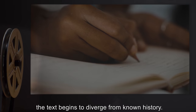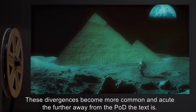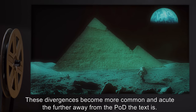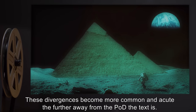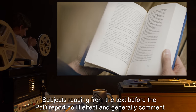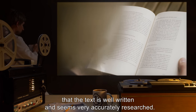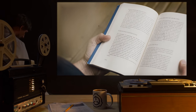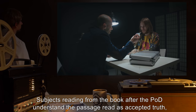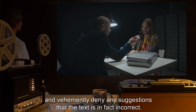After the POD, the text begins to diverge from known history. These divergences become more common and acute the further away from the POD the text is. Subjects reading from the text before the POD report no ill effect, and generally comment that the text is well written and seems very accurately researched.